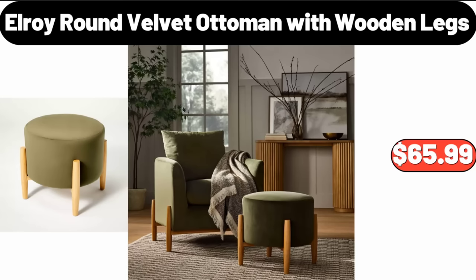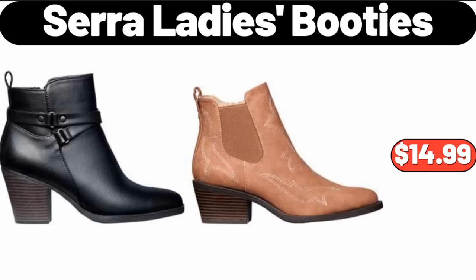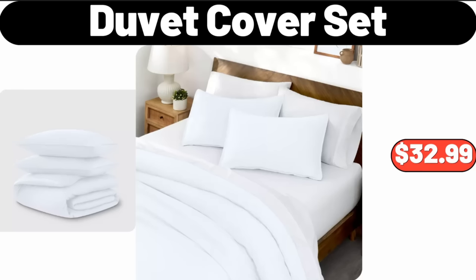Roy Round Velvet Ottoman with Wooden Legs, $65.99. Sarah Lady's Booties, $14.99. Duvet Cover Set, $32.99.